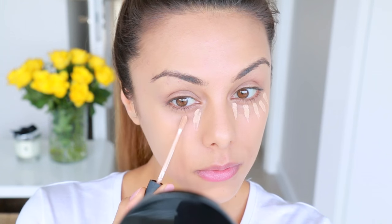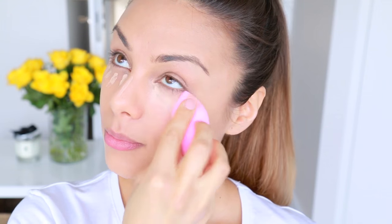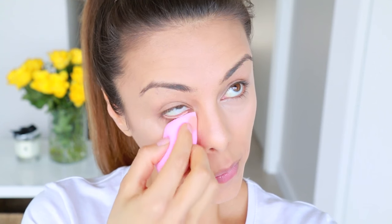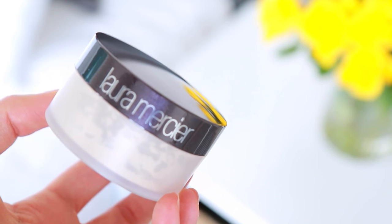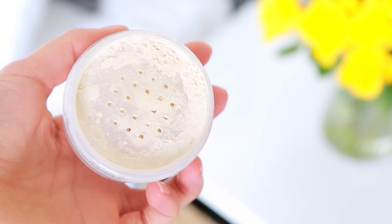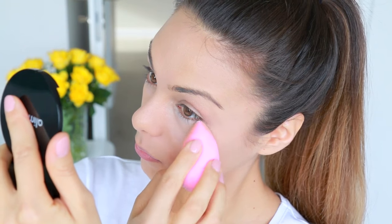Applying some concealer right underneath your eyes can really just brighten up your whole face and make you look really fresh and rested. This is one I always go to — it's my NARS Radiant Creamy Concealer in the shade Custard. I like to blend that out with a dampened beauty blender. Then to set that, I always use my Laura Mercier Translucent Setting Powder — it's so finely milled and literally keeps your concealer from creasing the entire day. It does such a good job of brightening up the under-eye area, and I just press that underneath my eyes with the dampened beauty blender.